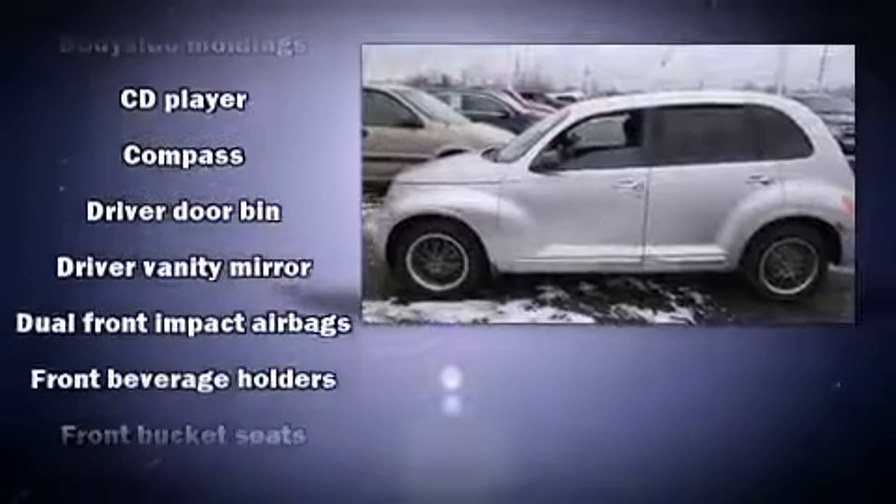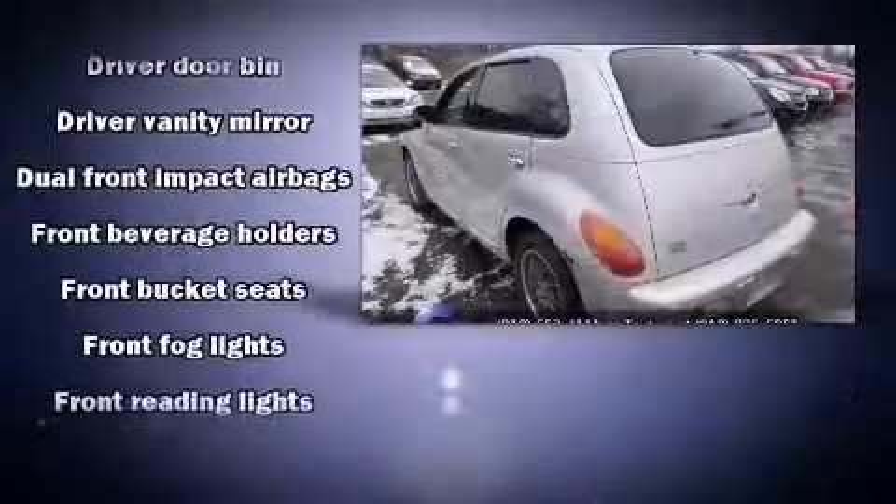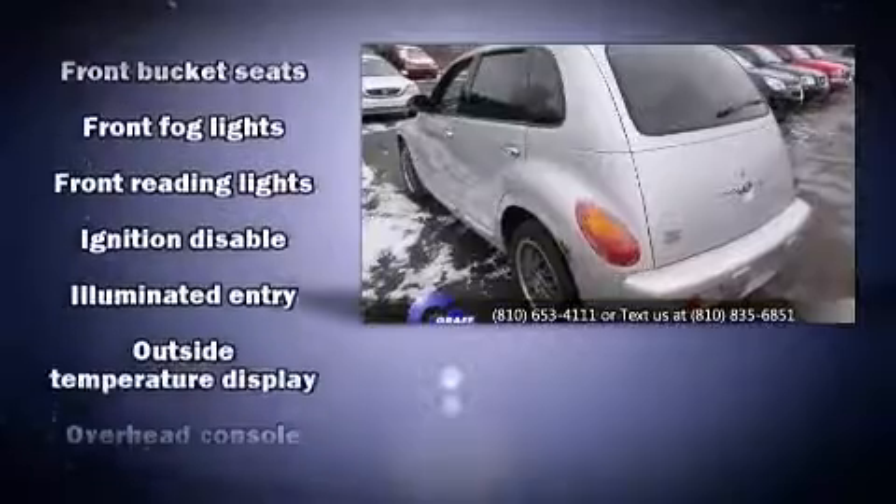Chrysler prioritized practicality, efficiency, and style by including a rear window wiper, an outside temperature display, front fog lights, and one-touch window functionality.